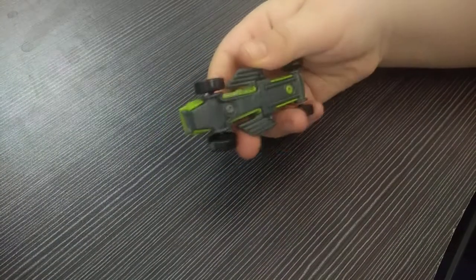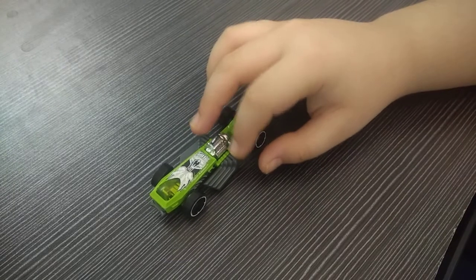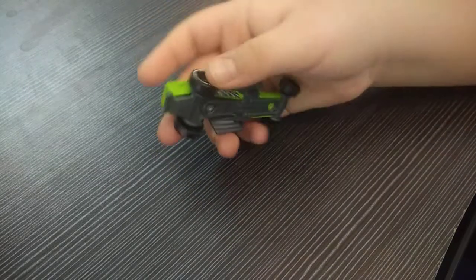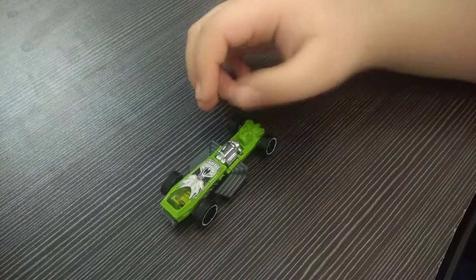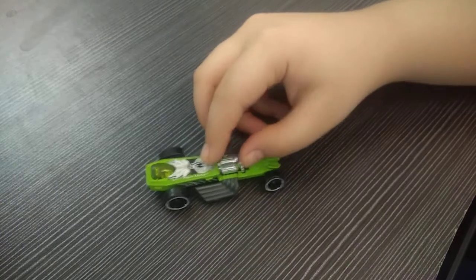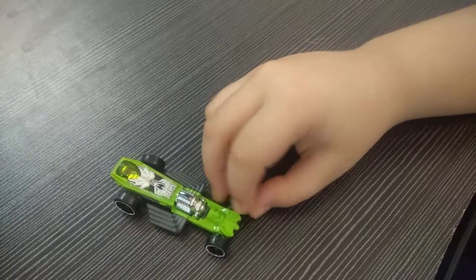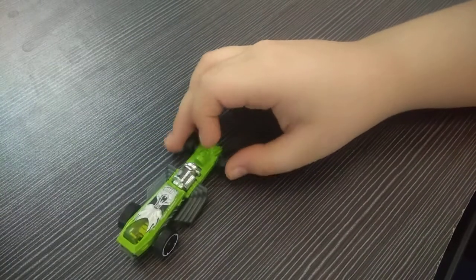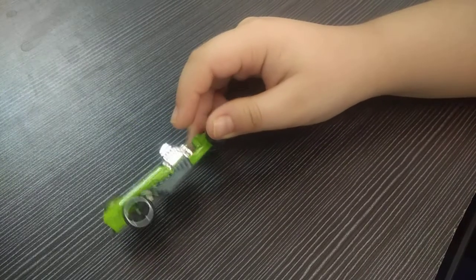The next car is the Rigor Motor. It's green in color and also has eight exhaust pipes — four on this side and four on this side. The wheels are black and white. You can see the cockpit here with a very cool skull design, and the front also has a cool design. The green color looks very cool with the skull and there's also little design near the wheels.